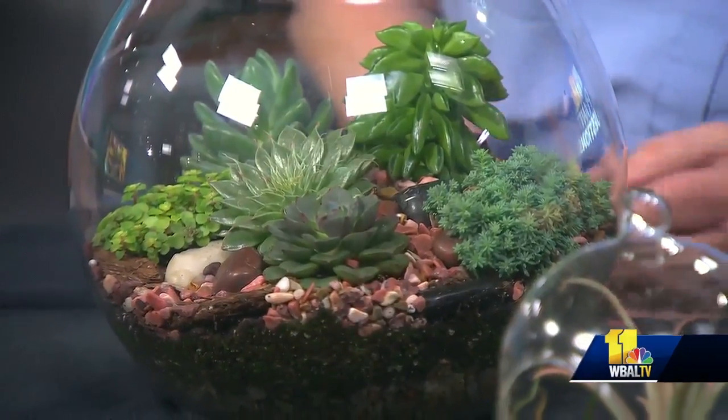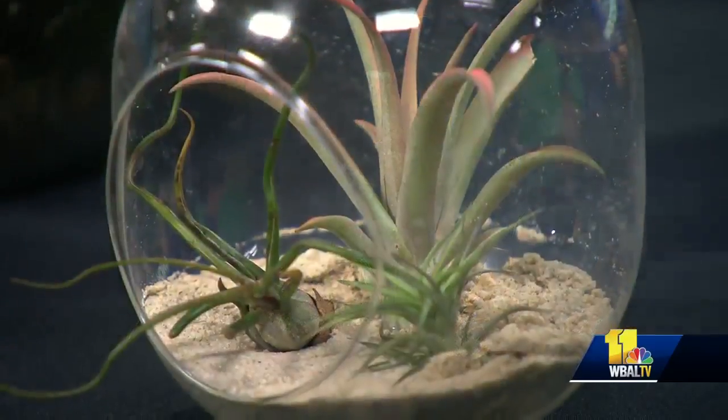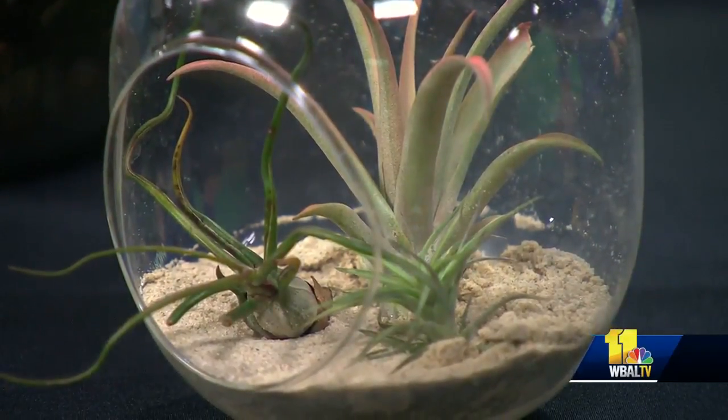Bright light, water when they're dry to the touch. And you can make these yourself — you might need a little help. We've got a class on Saturday if you haven't done it before. If you have some glass bowls around, maybe an old terrarium or aquarium, you can use that and it's just great fun to put together.